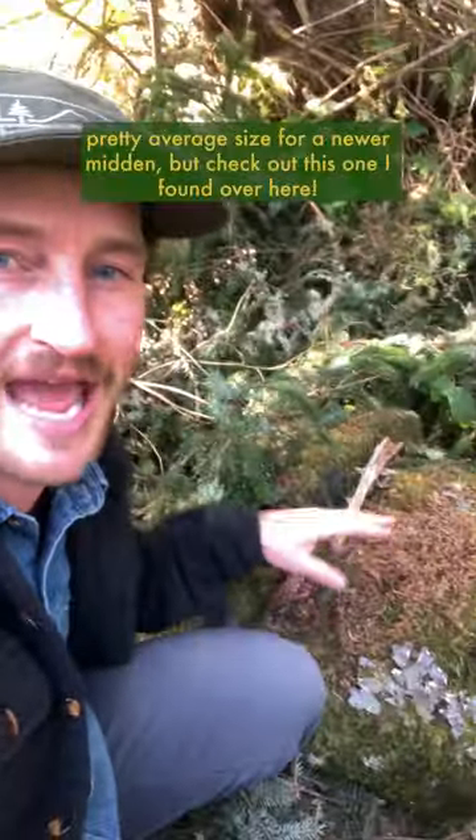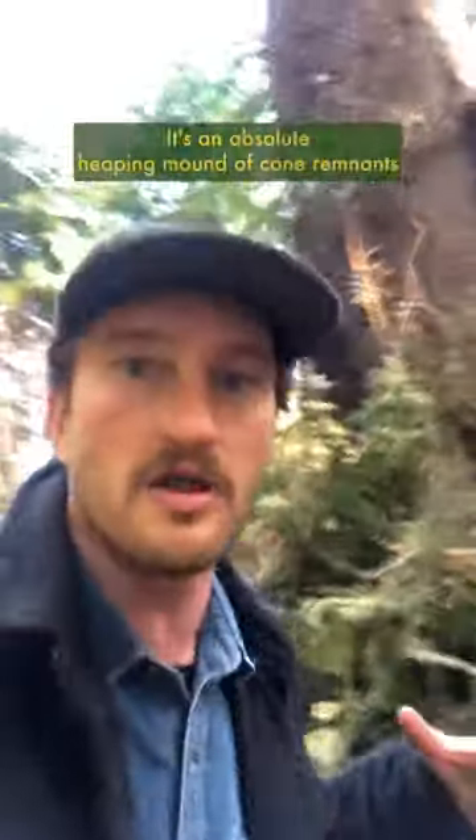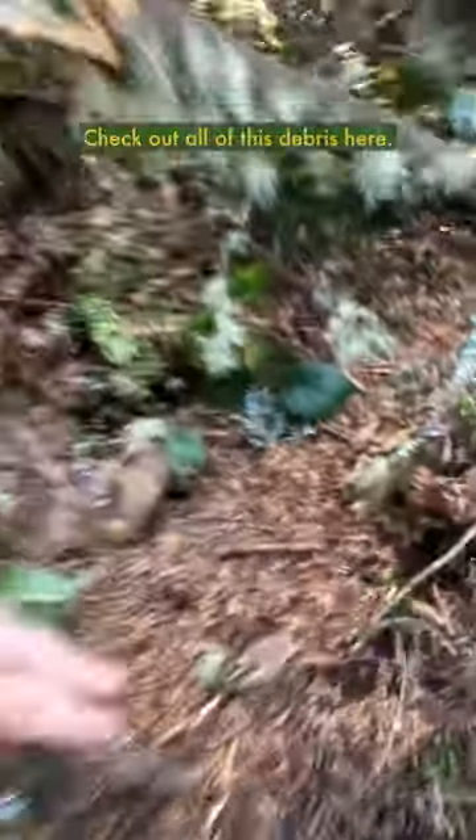Now, this one here is a pretty average size for a newer midden, but check out this one I found over here. It's an absolute heaping mound of cone remnants that would have all been eaten by the same squirrel. It's pretty wild — check out all of this debris here. Pretty nuts.